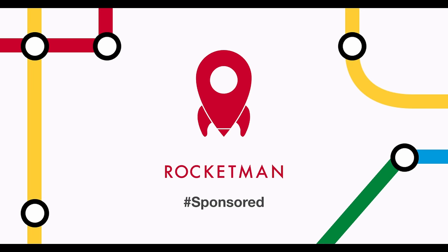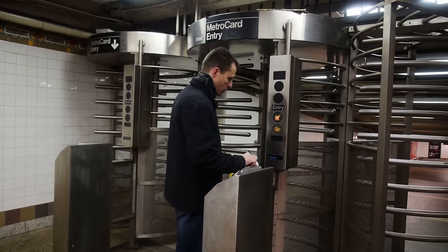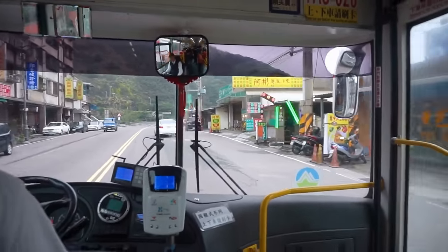This video is sponsored by Rocketman. Keep watching or check out the link in the video description to learn more. When riding transit, usually the first thing you experience is paying your fare, often through passing through a fare gate or a turnstile, or by tapping or dropping cash into a fare box.